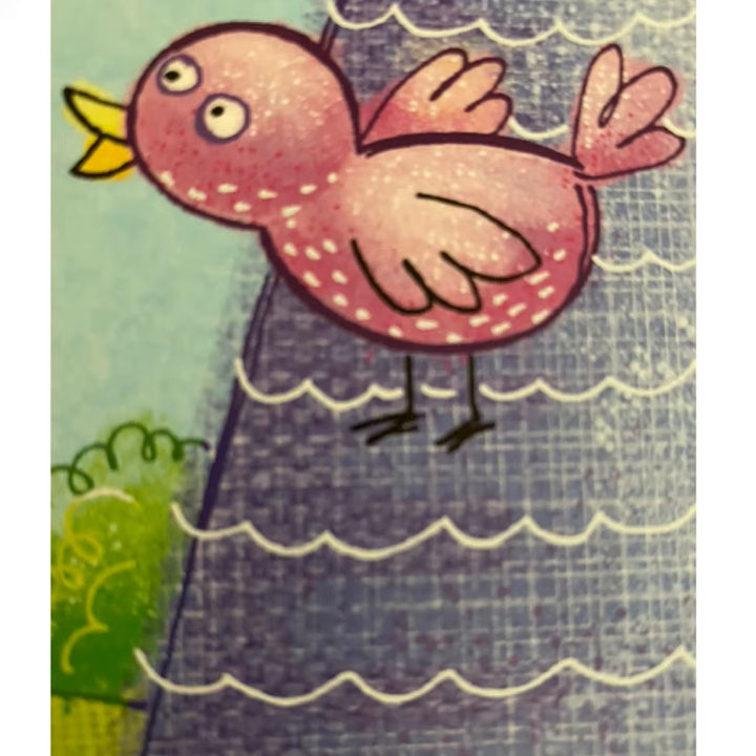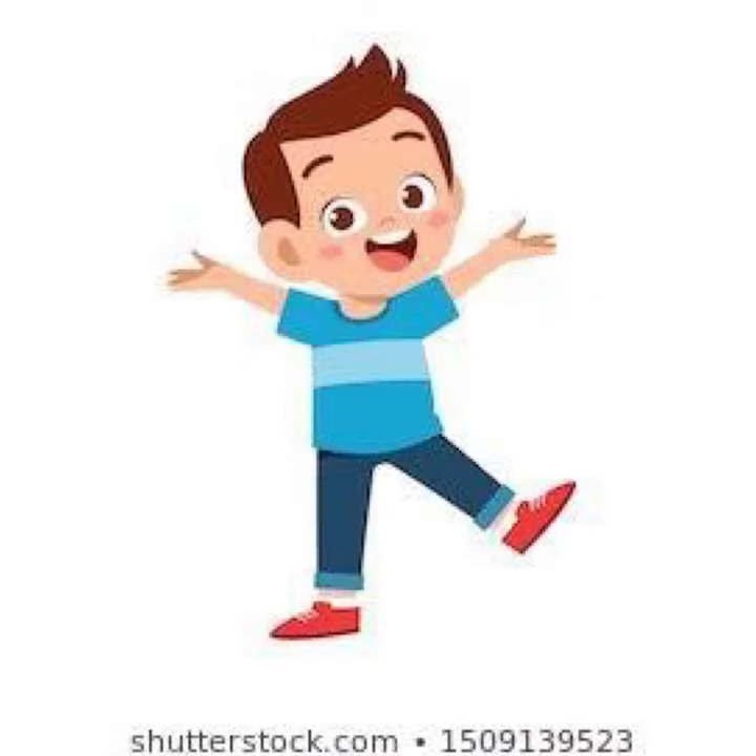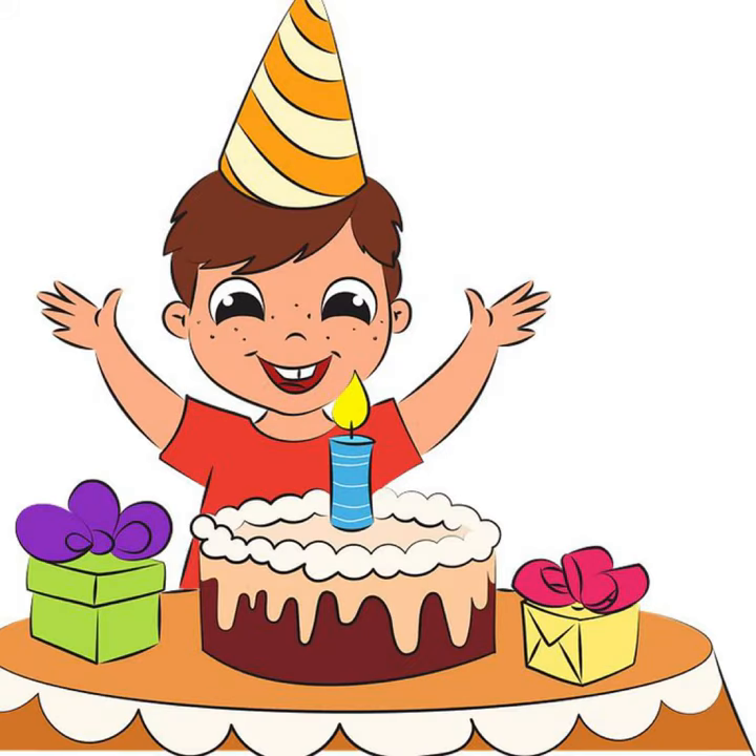Let's start with letter B once again. B for boy. B for balloon. B for birthday.